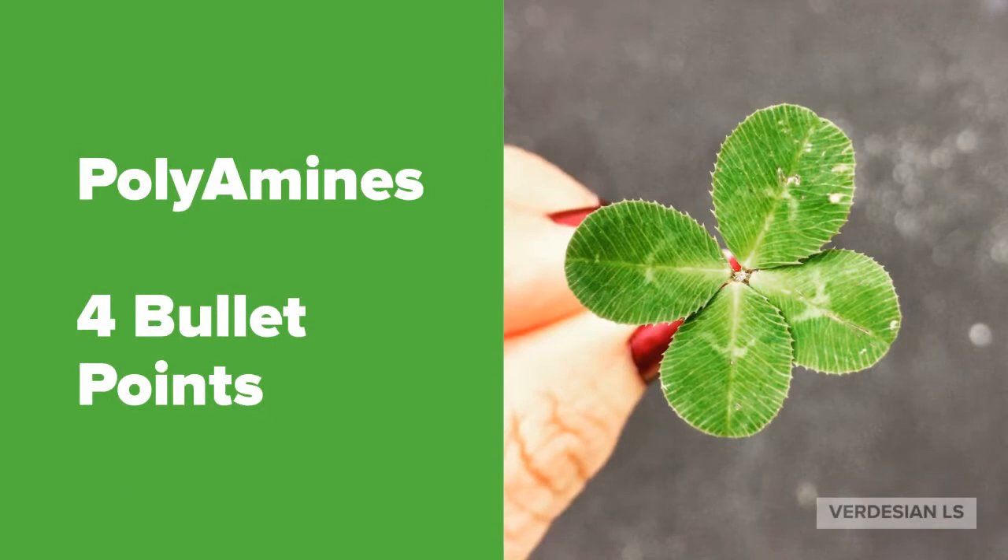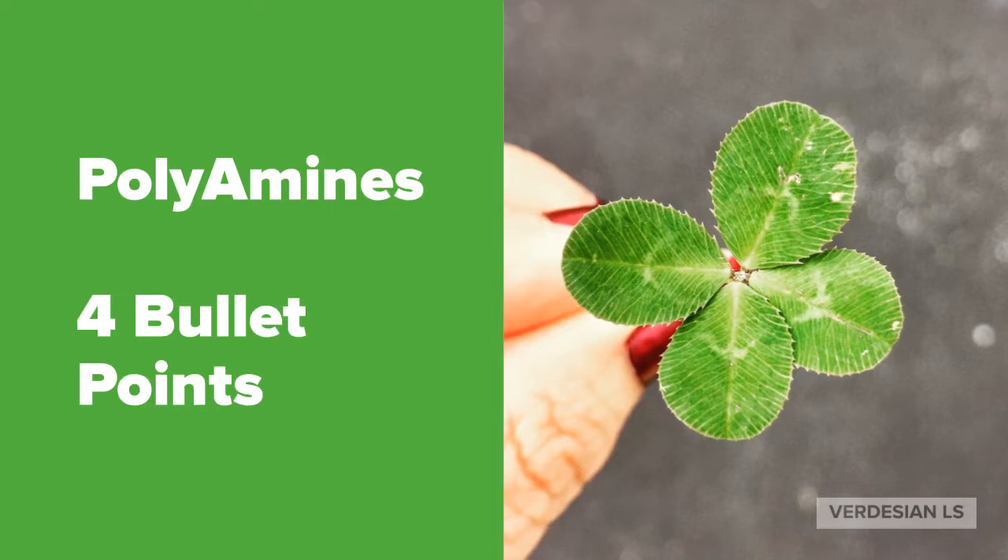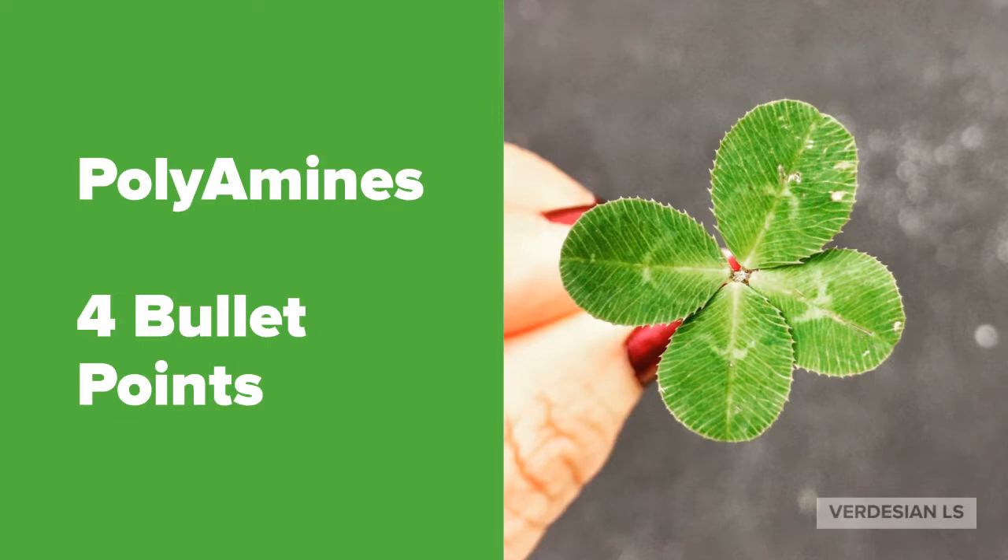Hi there. I'd like to take a minute to introduce you to a product that is widely underutilized and misunderstood in the agricultural community. This product is the Polyamines by Verdesian Life Sciences. This product can be broken down into four bullet points and we're going to take a minute to talk about those.